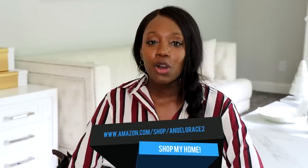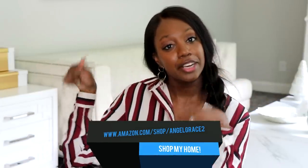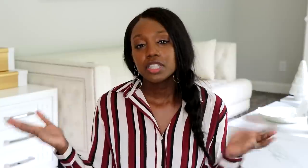Drop me a comment and say hello — I love talking to you guys. I'll leave links to everything in the description box. If you're on your phone, click the corner arrow at the right of the screen to see all the info. Also check out my Amazon store — everything I've ever bought and my favorites are all listed there.